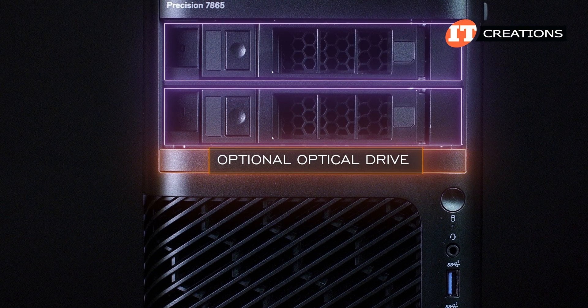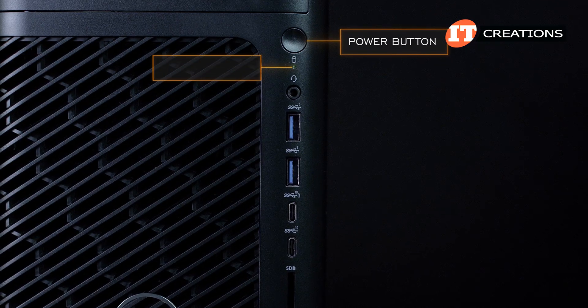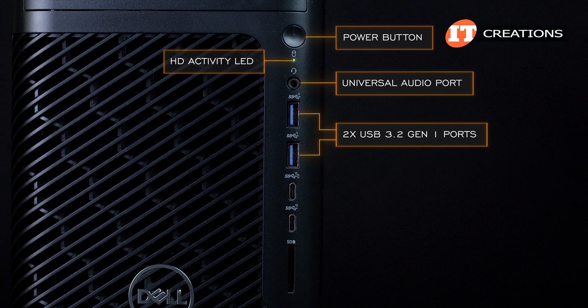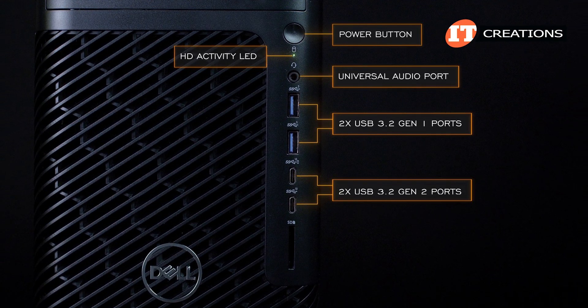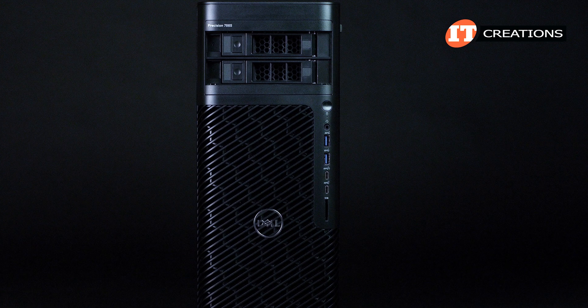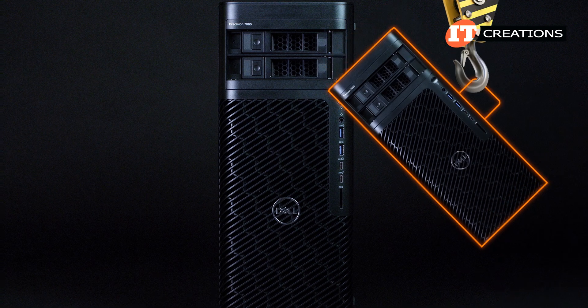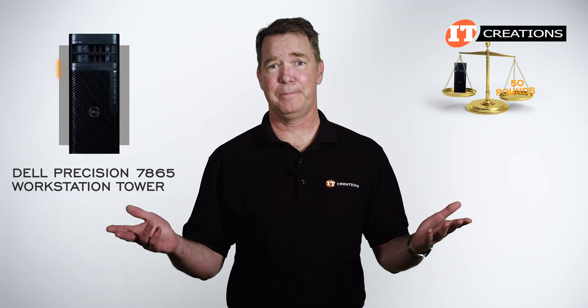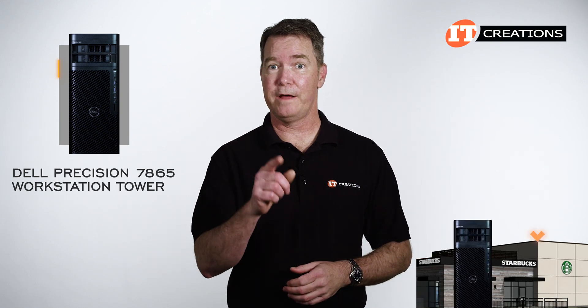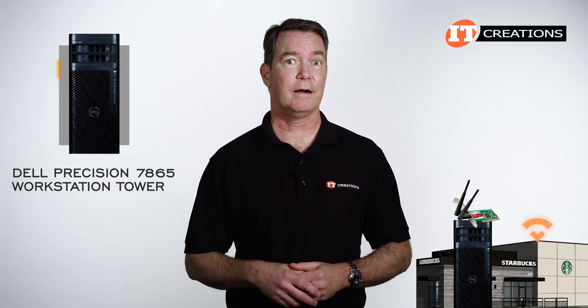Below that is a space for an optional optical drive, then a power button, HD activity LED, universal audio port, two USB 3.2 Gen 1 ports, two USB 3.2 Gen 2 ports, and an SD card reader. It features integrated handles so you can lug this around — it's only going to be about 50 pounds fully configured. They have great Wi-Fi at Starbucks, but you will need a PCI card for that.